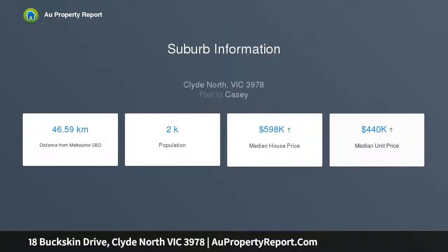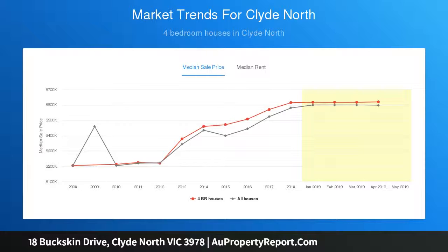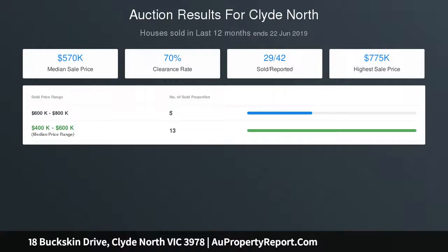A top-tier home in a top-tier estate. The open floor plan offers three spacious bedrooms, the large-scale master complete with walk-in robes and a full en-suite, sitting on an impressive land size of 508 SQM.